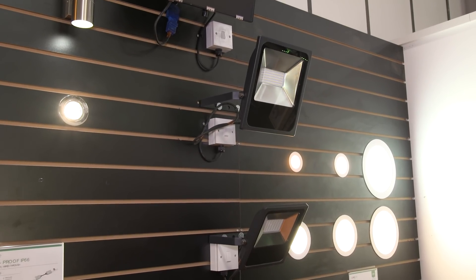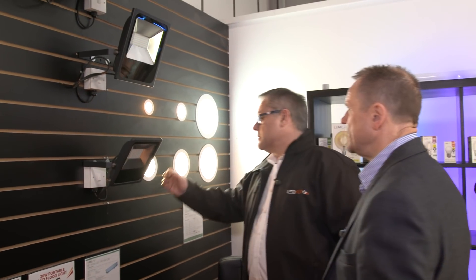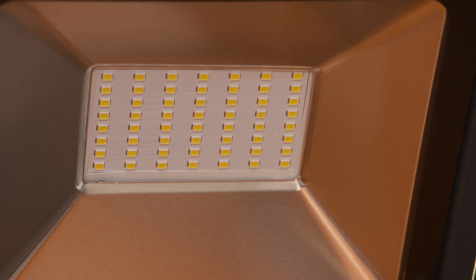We end up with more electrically trained people in the business. As far as outside is concerned, we've got the floodlights — so let's just switch a couple of these on for you.